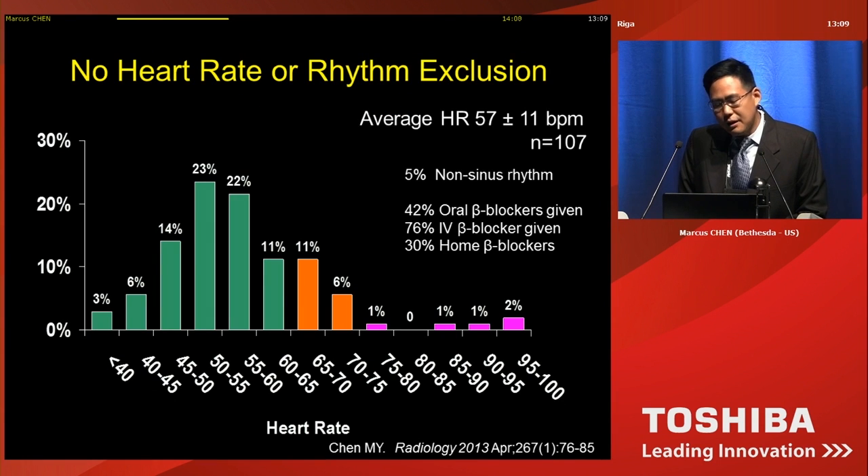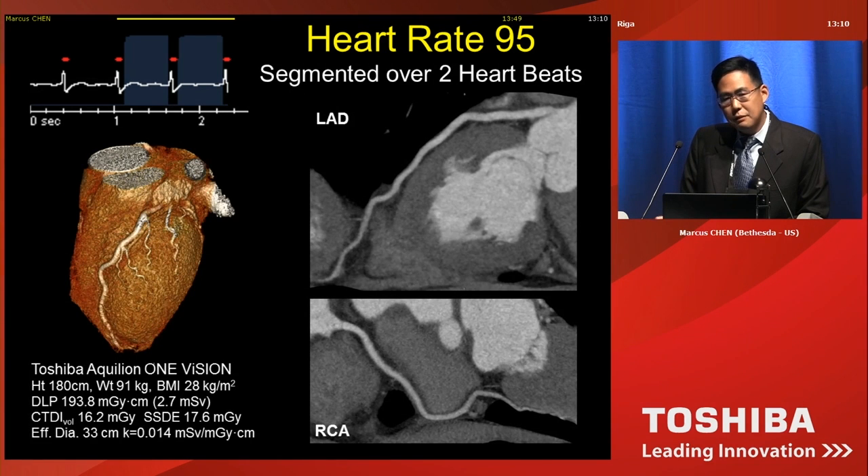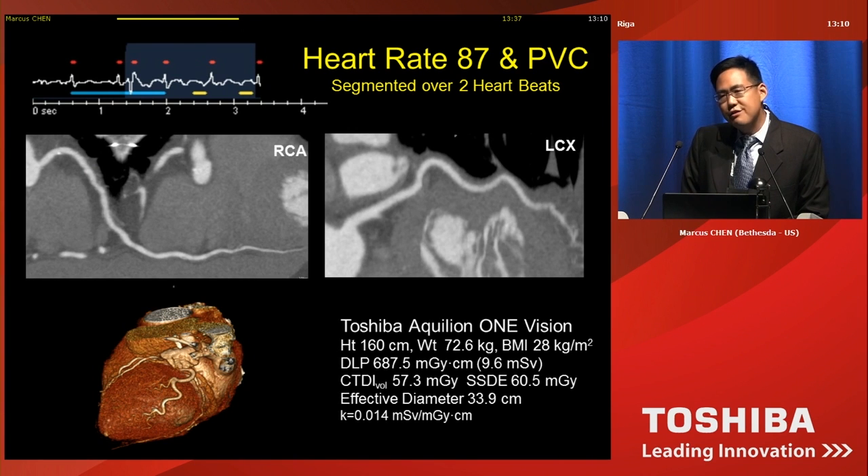We did not select people for heart rate. Here's a distribution of heart rates that we saw. Some patients are not able to be beta blocked — their heart rates are persistently high. Here's an example of a patient with a heart rate of 95. This is a scan segmented over two beats, and this is the type of image quality you can get — completely diagnostic. Arrhythmias can be very challenging. A patient with a PVC and also a faster heart rate of 87 — with Aquilion ONE Vision, you're able to stop cardiac motion and have a diagnostic scan.